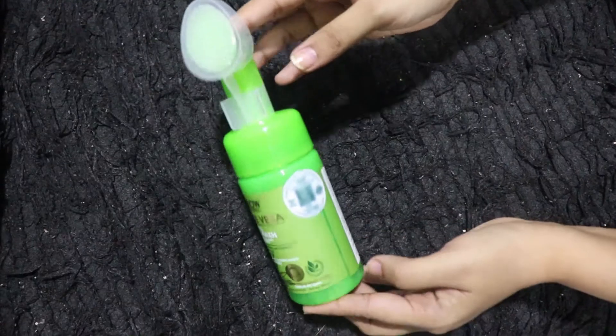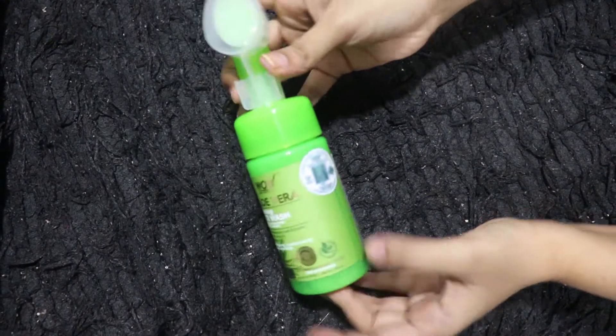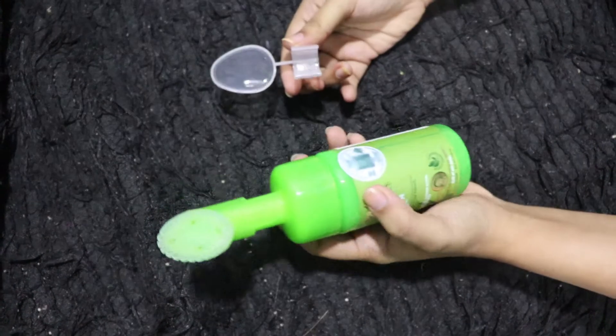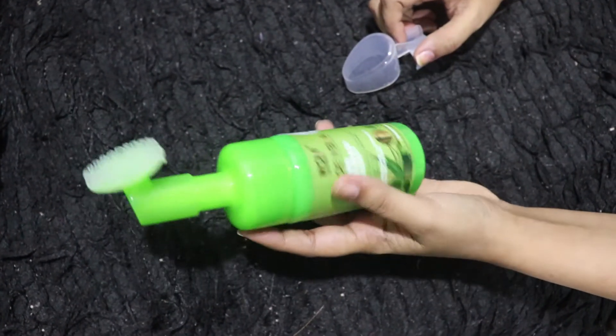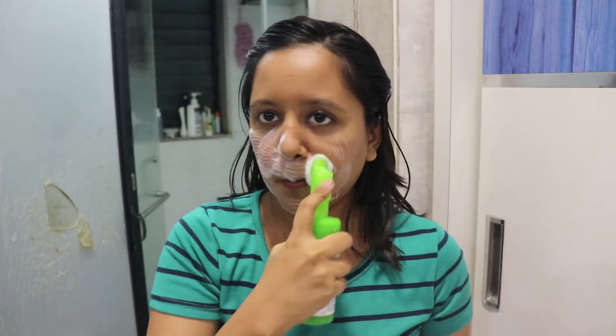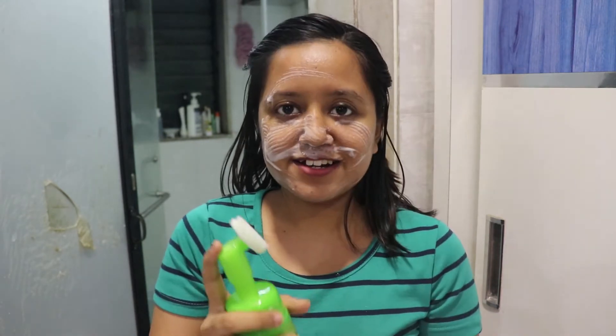Once you return from office or college, the first step is to wash your face. I'll be using the WOW Aloe Vera Foaming Face Wash. It has really nice soft silicone bristles — I love this for my evening routine. As you know, WOW products are free of sulfates, parabens, silicones, and artificial color, so they are suitable for all skin types. It's also made in India — that's the best part!